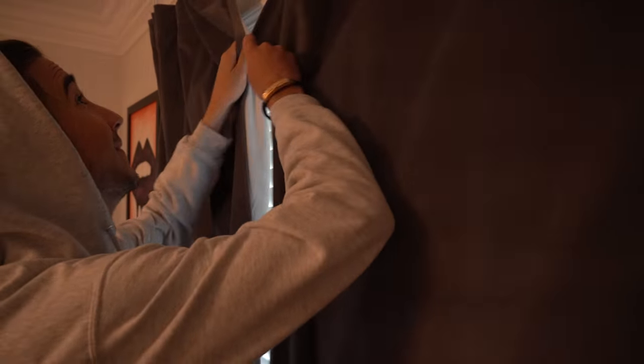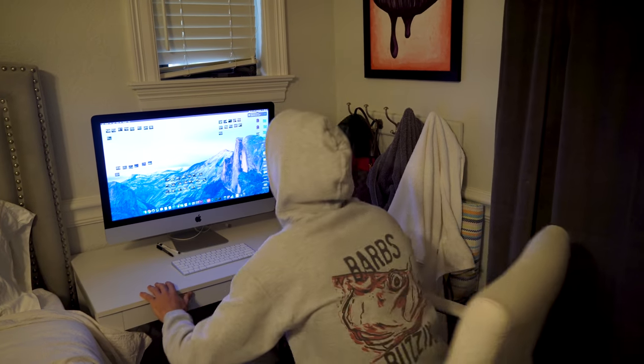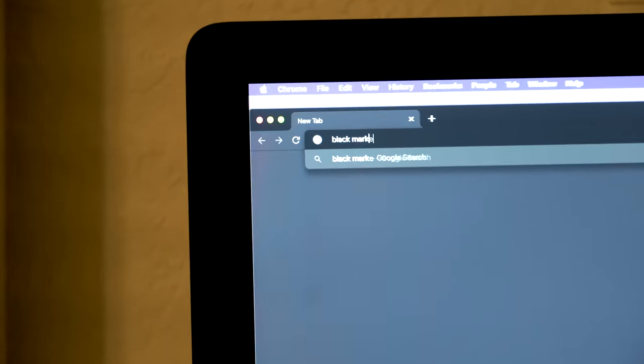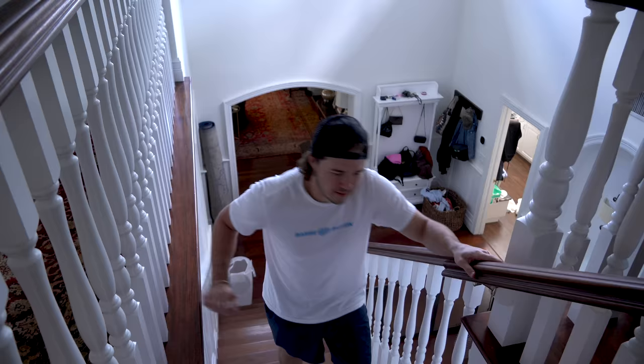Finally got the whole house to myself. Let's see what Jack's up to.